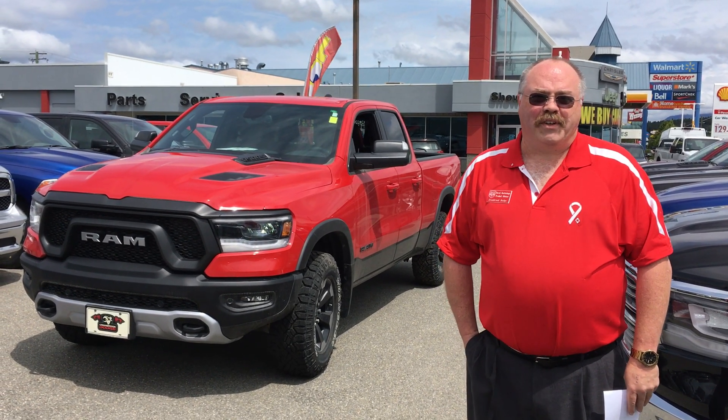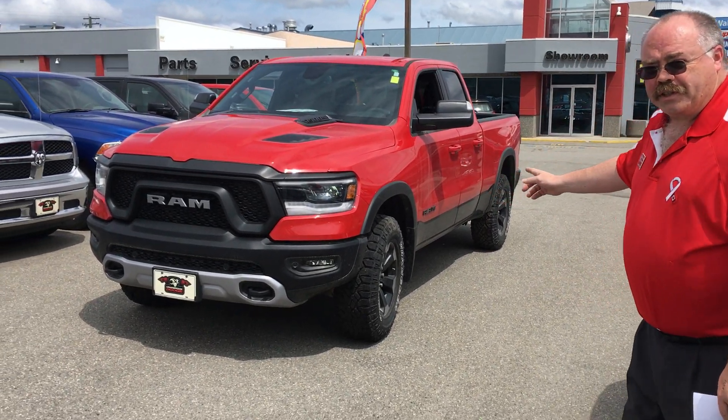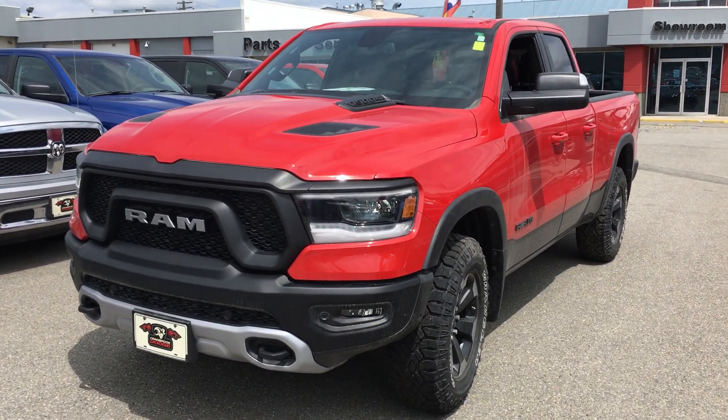Hi, I'm Debra Korchega. Let's put some drive in your country with a 2019 Ram Rebel right behind me. We can put this in your driveway pretty quick — you can buy or lease the 2019 Ram Rebel.